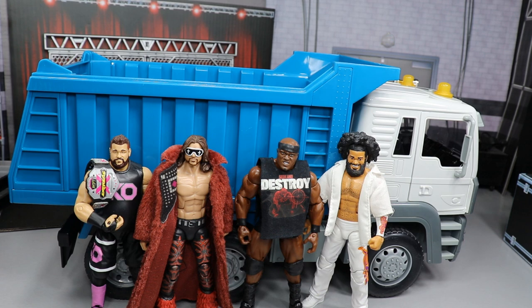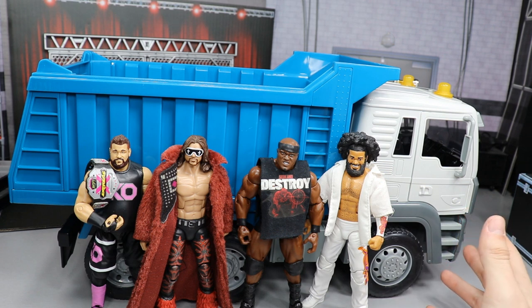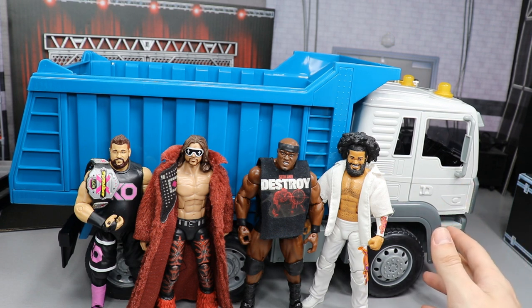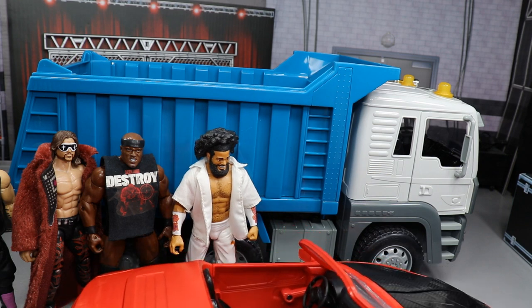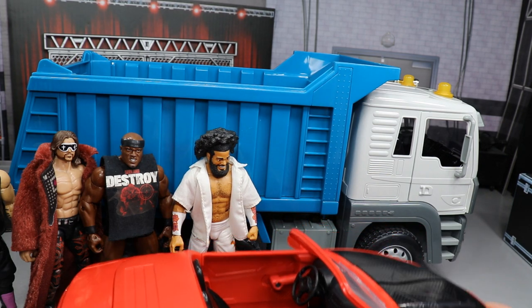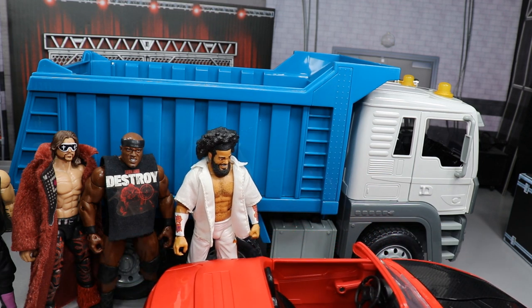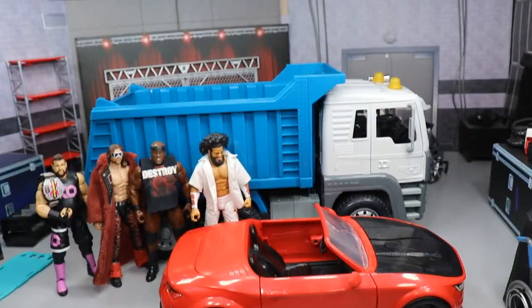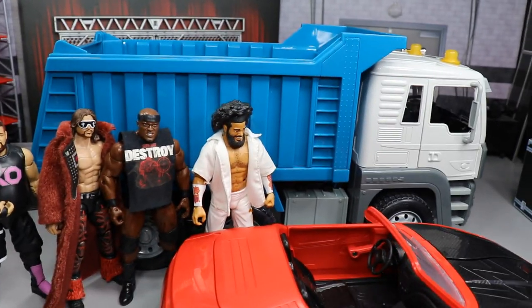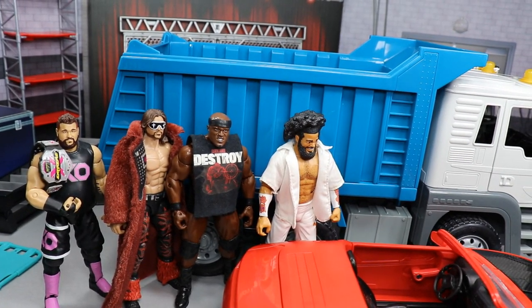It retails for around 30 to 35 bucks, which is kind of steep, but you get so much playability out of it. Here's a comparison - you can see the dump truck clearly towers over the slam car. That's how it would be in real life; a Camaro would be much smaller than a dump truck. So if you say the dump truck isn't in scale, well the car isn't in scale either. The dump truck looks great and I'm excited for it - I hope you guys like it as well.